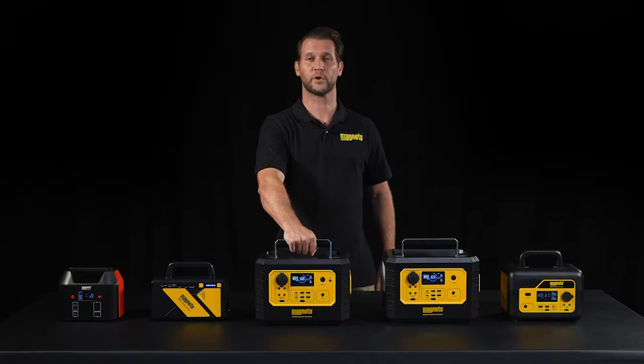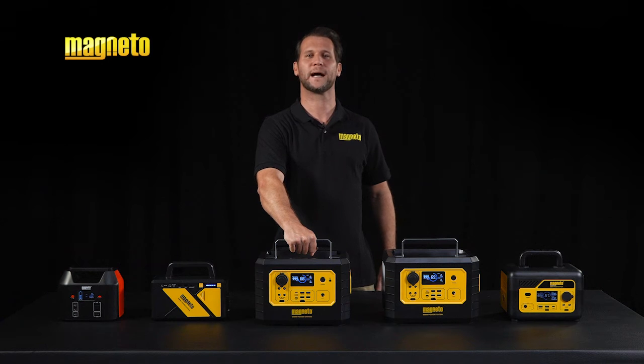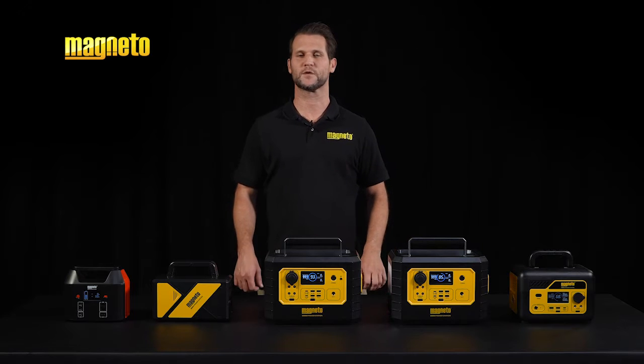Beat load shedding with Magneto Portable Power Stations, brought to you by SAS, number one LED lighting brand. Portable power stations are becoming increasingly popular, offering a reliable source of electricity for load shedding, emergencies, and outdoor activities.